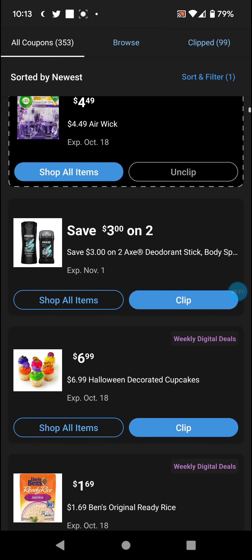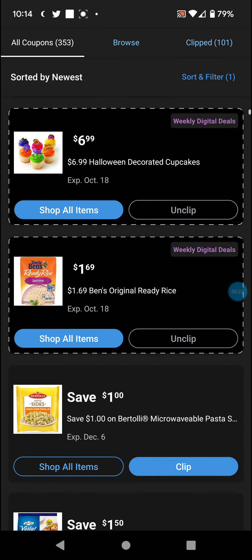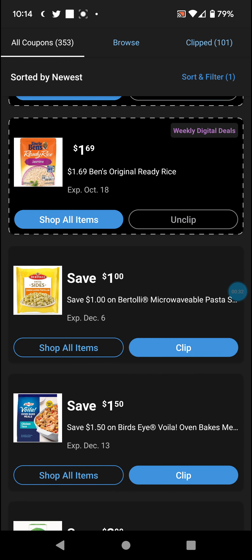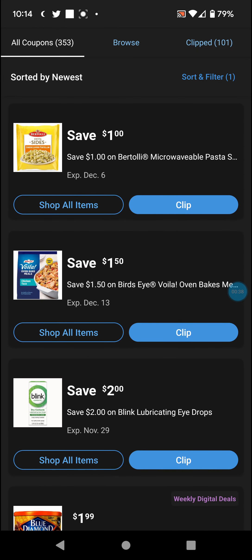$3 on 2 Axe, $6.99 Halloween Cupcake, and $6.99. Well, $1.69 Uncle Ben's Rice. $1.00, $1.00, $1.00 on Birdseye oven bake meals.